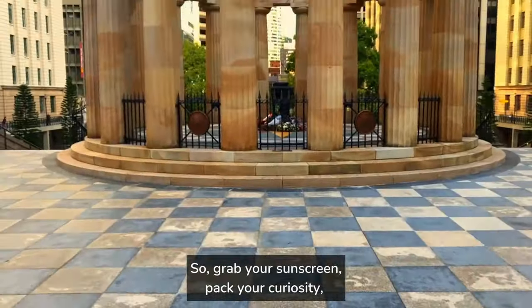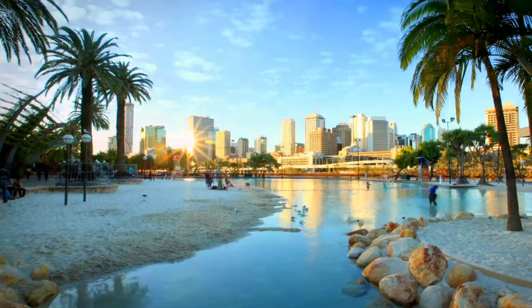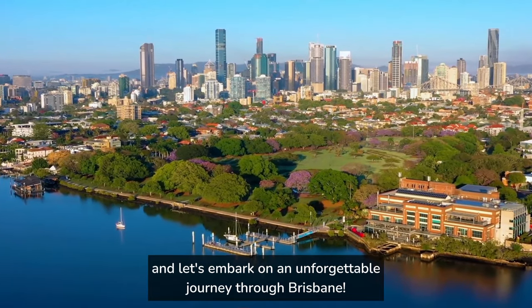So grab your sunscreen, pack your curiosity, and let's embark on an unforgettable journey through Brisbane.